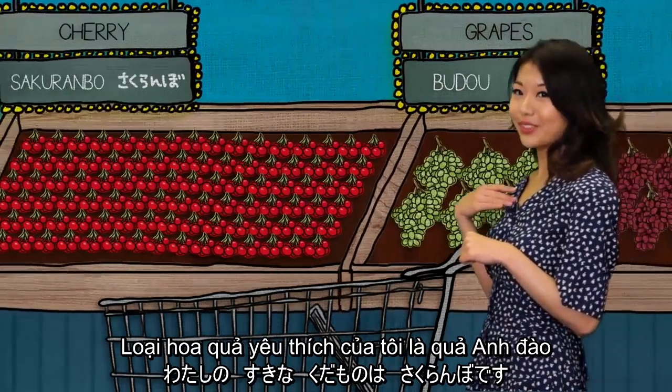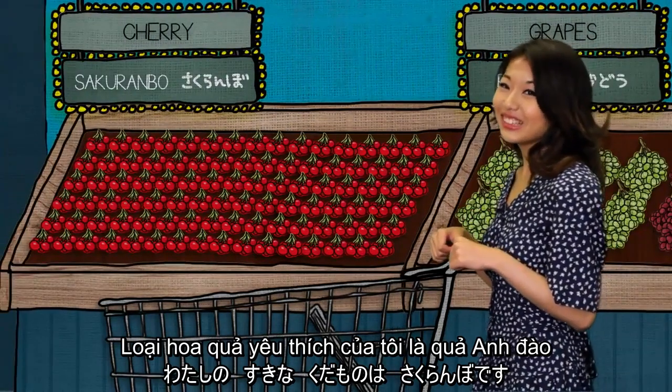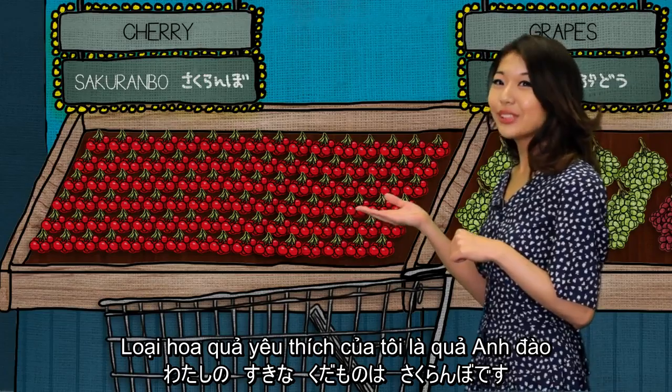And my favorite fruit is cherry. Watashi no suki na kuramono wa sakuranbo desu.